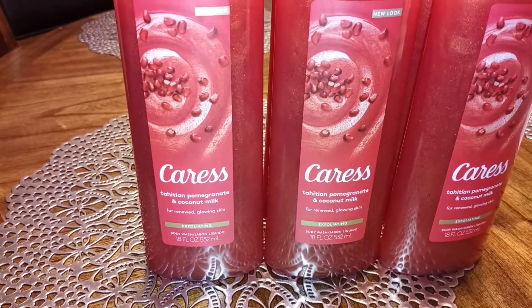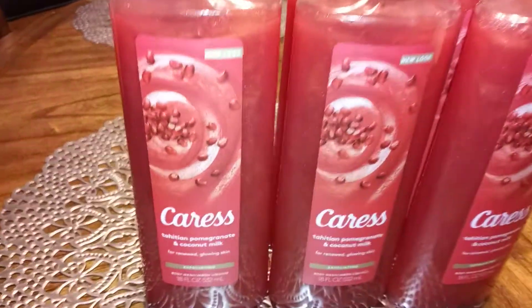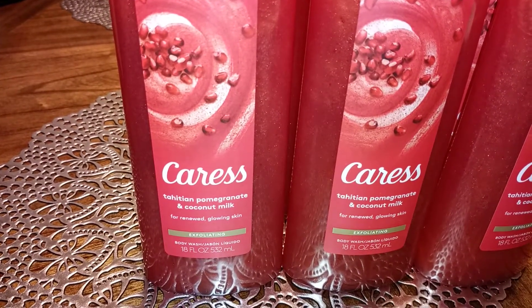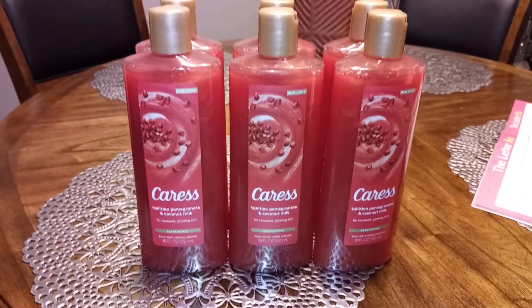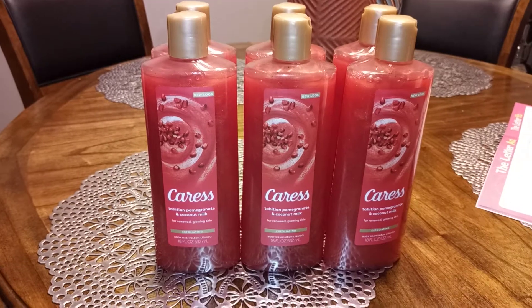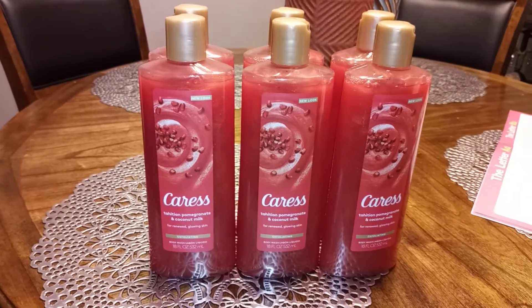I found six bottles, and this is the Tahitian Pomegranate and Coconut Milk Exfoliate body wash. Guys, this is a good good steal. Check your stores! If you have the app, you can scan it and double check the price on your phone before you get to the register.